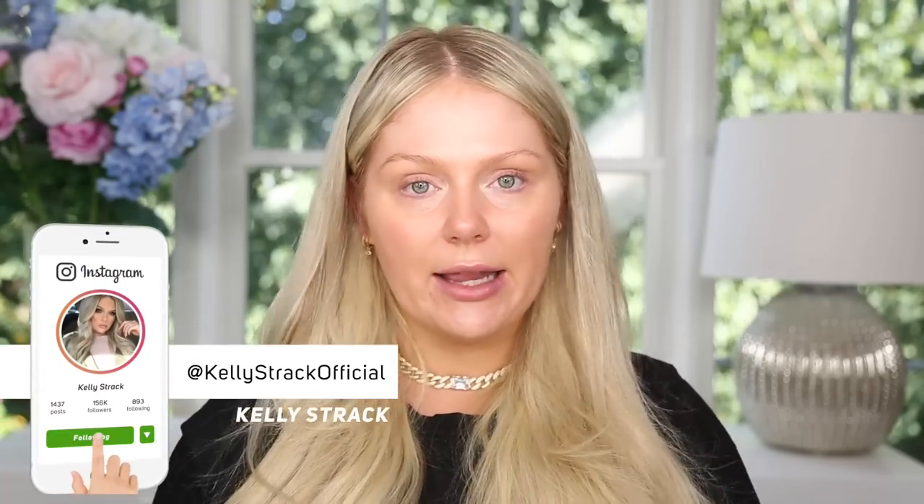I'm going to be the guinea pig and test it all out for you guys today. Make sure you follow me on TikTok and Instagram — my handle is @kellystrack official. I post on both daily. Make sure you subscribe to my channel and click the little bell next to the subscribe button so you'll be notified of all my future uploads.